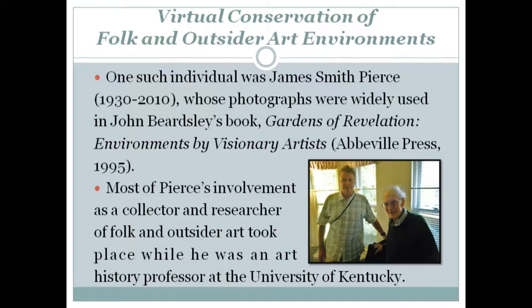One such individual was James Smith Pierce, whose photographs were widely used in John Beardsley's book Gardens of Revelation: Environments by Visionary Artists. On the front page of that book, it cites him as the principal photographer. Most of Pierce's involvement as a collector and researcher of folk and outsider art took place while he was an art history professor at the University of Kentucky.